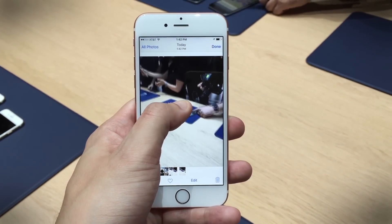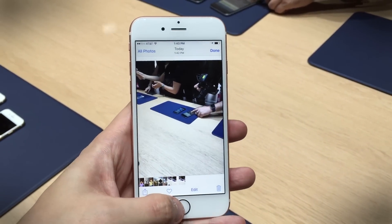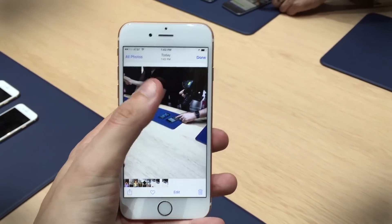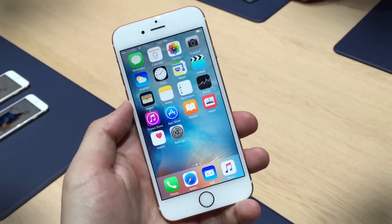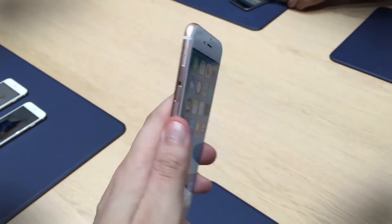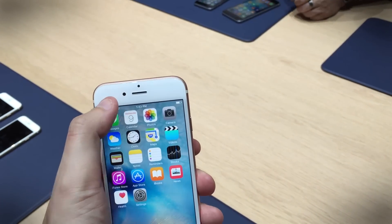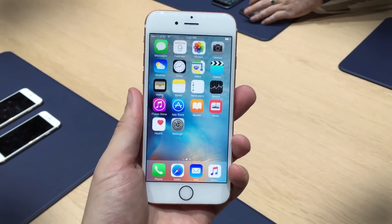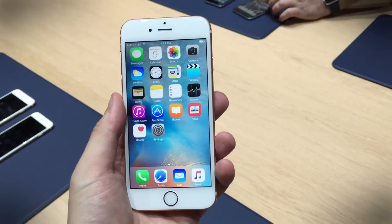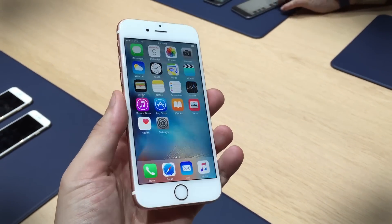You can see the animation there — it is a Live Photo. When you share these to different iOS devices they can see the animation; if you share it with anything else they won't see the animation, they'll just get a normal photo. This is a 12-megapixel camera on the back and a 5-megapixel selfie cam on the front. There are a whole bunch of other hardware updates which we'll go into in the article, but that is a quick look at the new iPhone's Live Photos and 3D Touch.